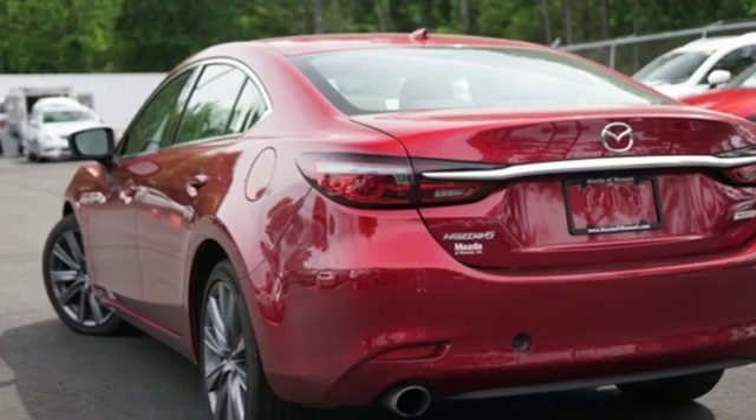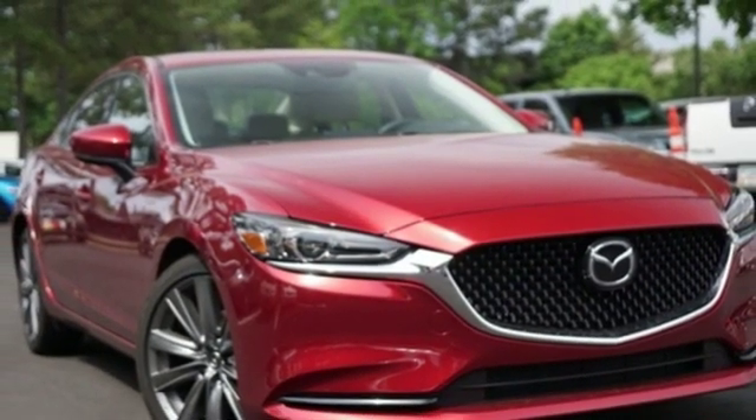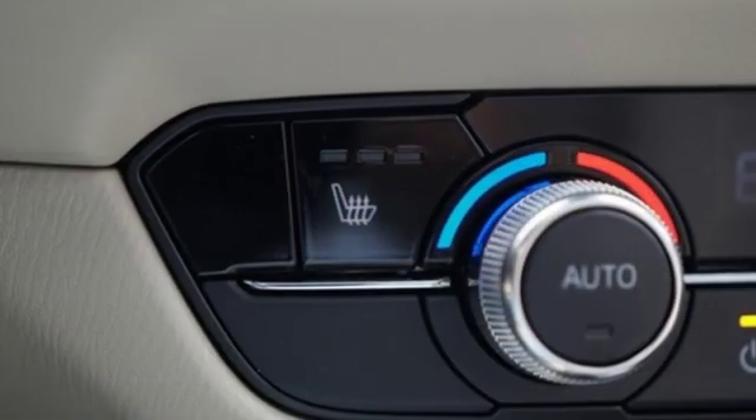Front heated sports seats, intercooled turbo inline four-cylinder engine, power sliding and tilting sunroof, gas pressurized shocks and automatic transmission.